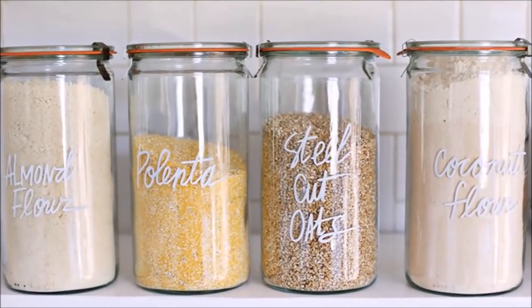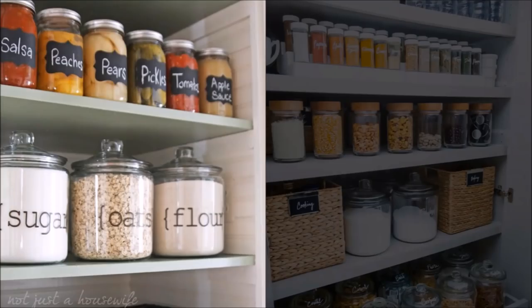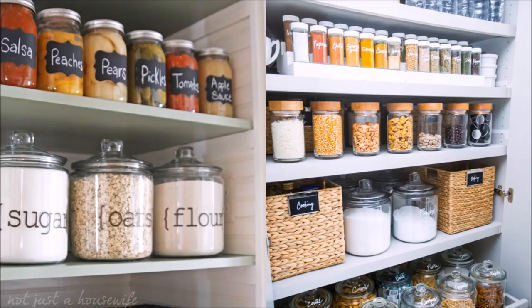12. Save your glass jars. From pickles and olives to salsa, it's easy to build a collection of matching glass storage containers just by buying your favorite foods and washing them out when they are empty. The beauty of these reusable containers is they not only don't cost you anything extra, you can easily see what's inside.